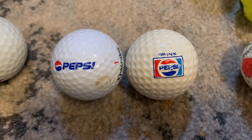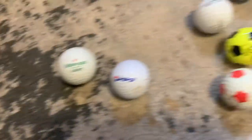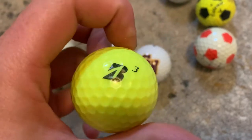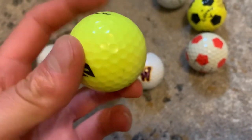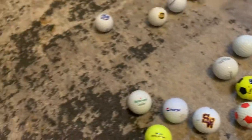We got an old Pepsi ball — this brings me back to my old video. Look at the difference: 'Drink Pepsi' on the old one, and then the new Pepsi design. I also got another Southlands high school logo ball, and this one's a Bridgestone — a yellowish Bridgestone E6 — and it says 'Easter Men's Hockey' on it.